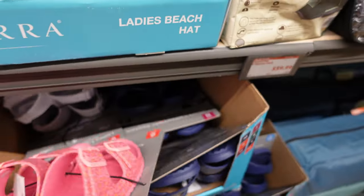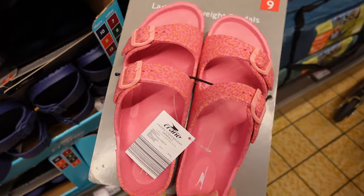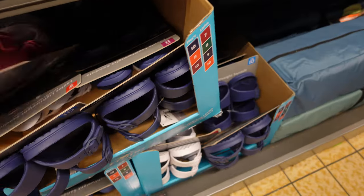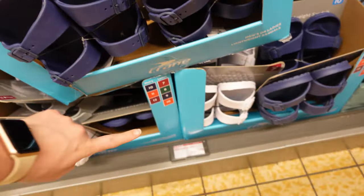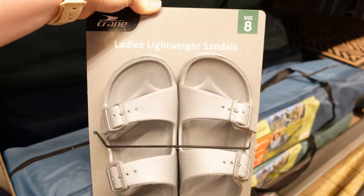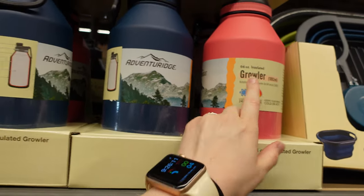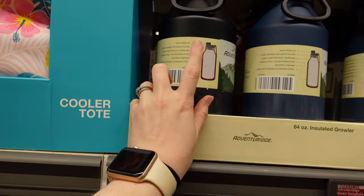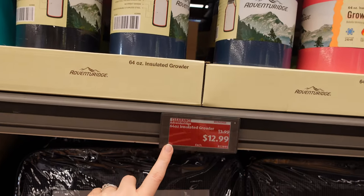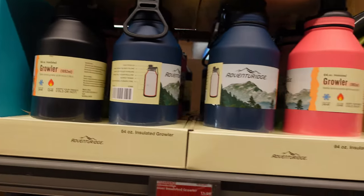They also have some sandals for women, and I believe men too — kind of seems like for men as well. They have pink, blue, white, and gray ones. These look really, really nice — they have blue, pink, and black. And the price is $13 for these big water coolers. I like those.